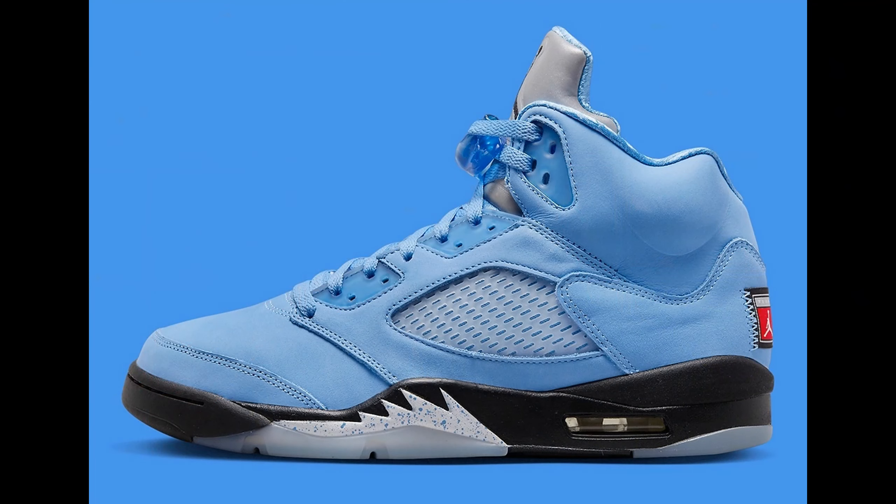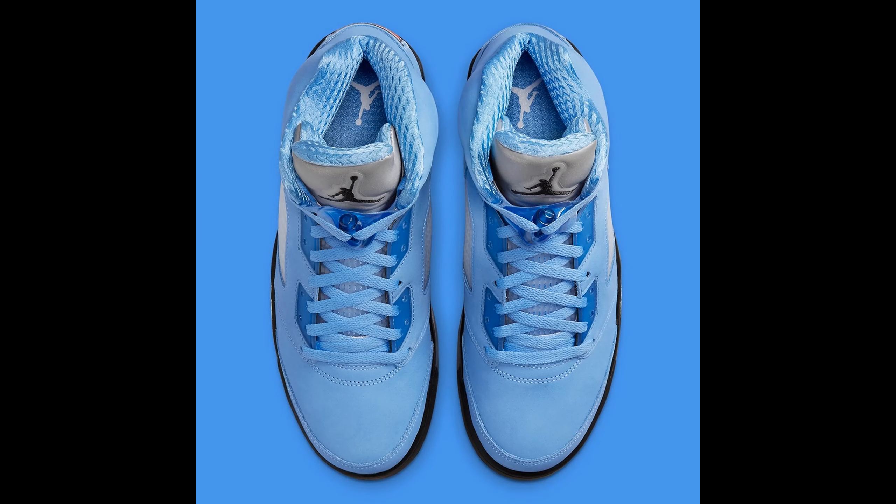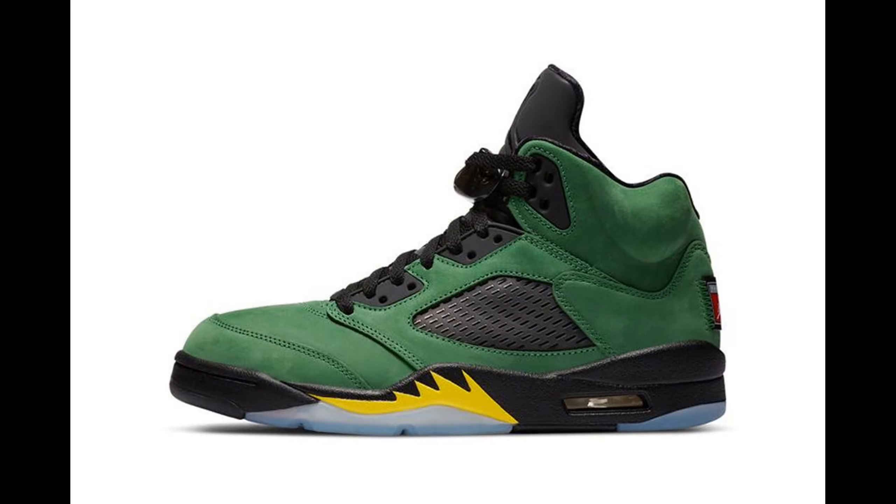The next shoe on the list is definitely a must-cop for me — the Jordan 5 UNC. These UNC 5s are going to be crazy, just based on how the UNC 4s went. The resale price on those was wild at drop, and about four or five months ago they were around $400 in every size on StockX. They also dropped the Jordan 5 Aquas which looked like the Oregon PEs and were very limited — retail was $225 and they were reselling for around $350 on drop day. I expect these to perform similarly. I love Jordan 5s and this all-UNC colorway is reminiscent of the 4s, so I definitely need both in the collection.